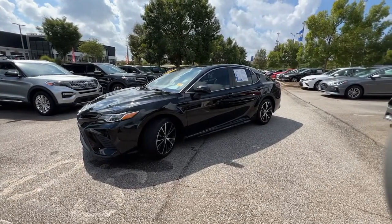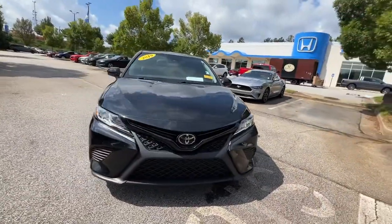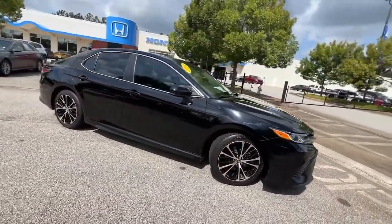Look no further than the 2019 Toyota Camry. With less than 60,000 miles on the odometer, this vehicle provides excellent value.